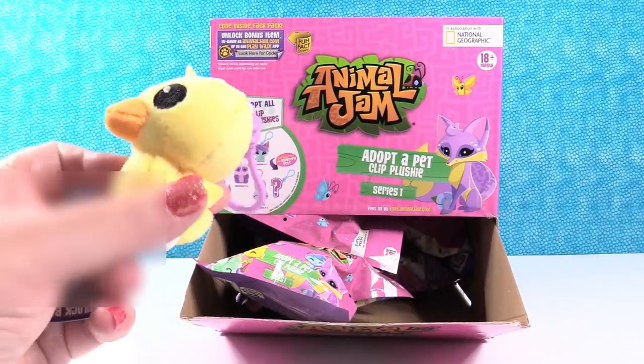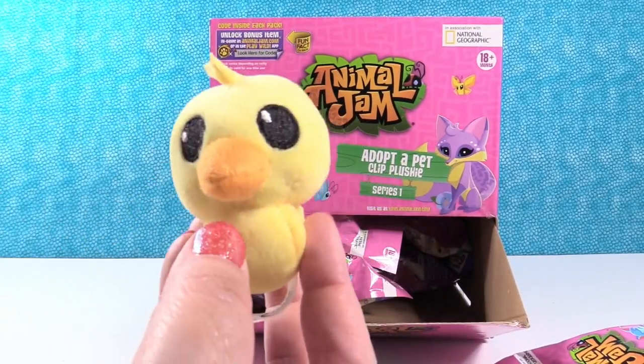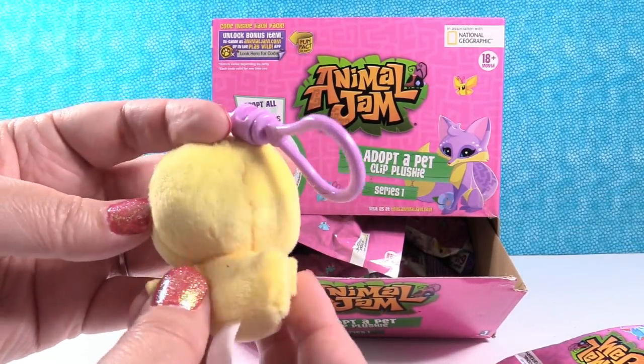Do you have a ducky? Here's the package for Paul. He can tell me the ducky's name. That's Good Egg. Look, it says right here on the back: Good Egg. Did you know young ducks are known as ducklings? Thank you. I love that they're putting the little trivia things on the back of the cards.